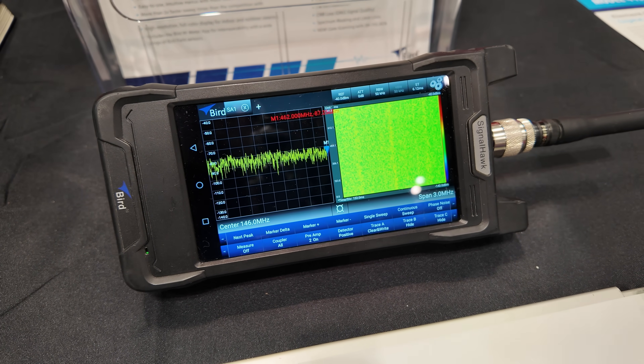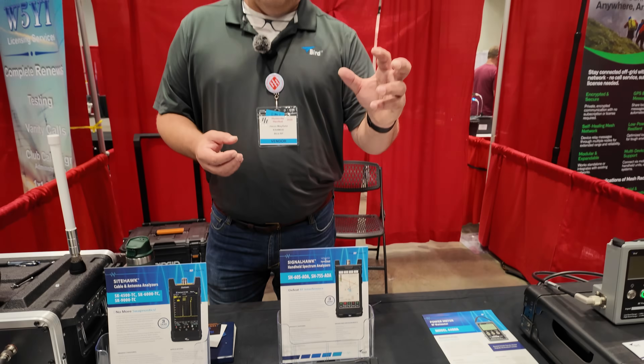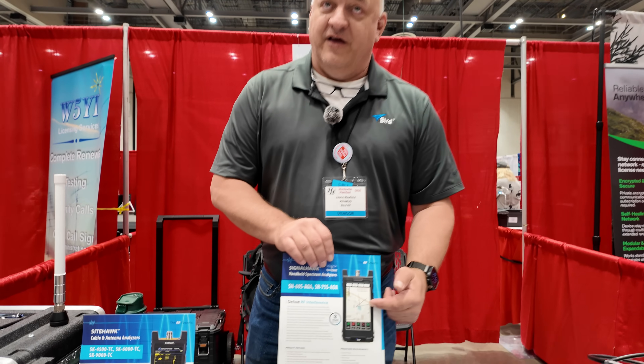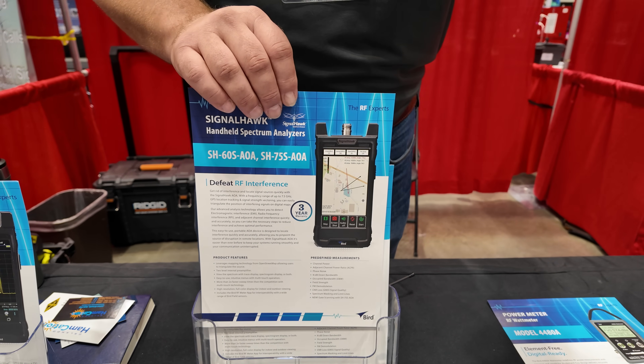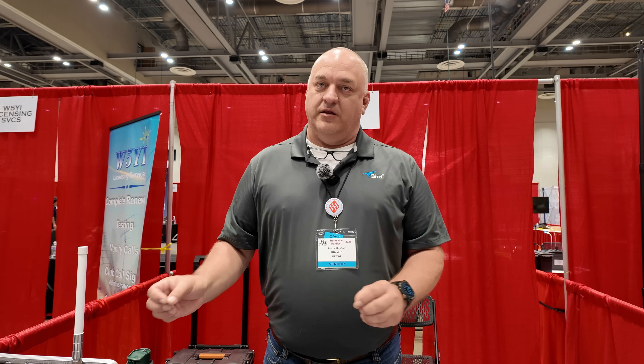Being able to measure field strength is important — it's not just knowing that there's a signal there, but being able to see how much it's radiating, which tells you how far. With that, you can go on the ultimate fox hunt because there's an application in there where you can hook up a directional antenna and measure where that signal is coming from and triangulate it. So if someone out there is running his radios illegally, somebody who might be a G-man could take a look at this and go, 'He's right over here on this frequency.'